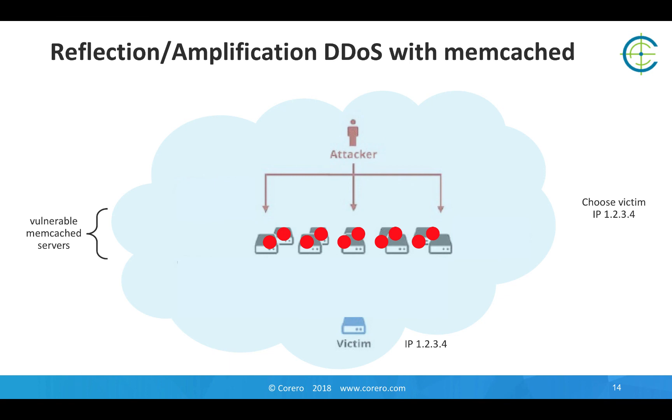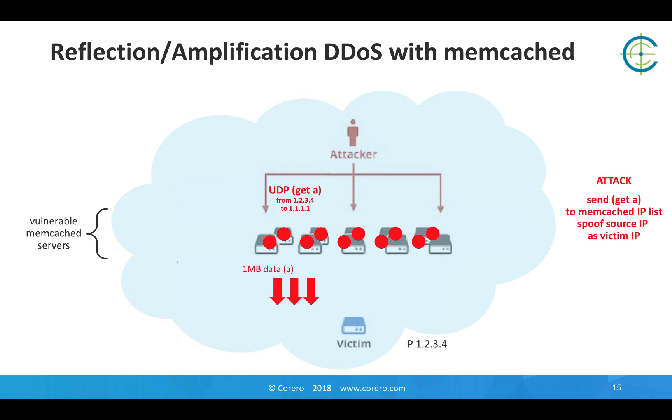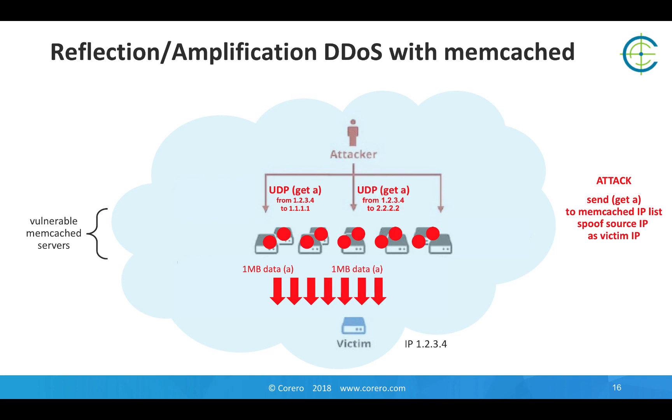They need to choose their victim IP — either one they themselves want to attack, or one that one of their dark web booter stressor services is offering to attack on behalf of somebody else for payment. Then they launch the attack, issuing commands to their list of preloaded servers asking them for the one megabyte payload, but spoofing the source address with that of the victim so that the responses are sent to the victim, not back to the attacker. We estimate that you only need to send four or five requests to a Memcached server per second in order to get it to unload its full attack potential.